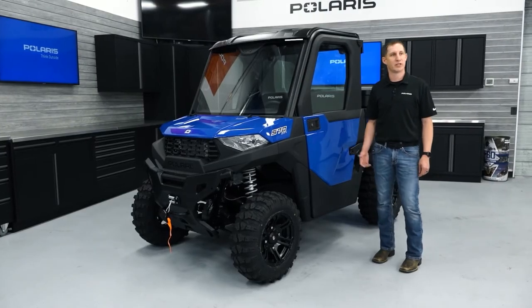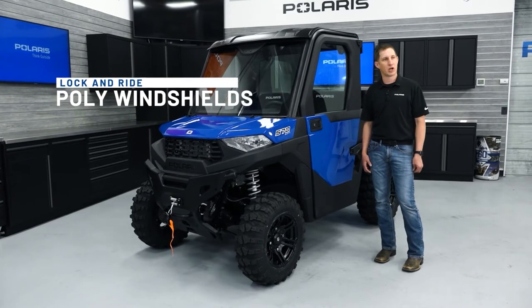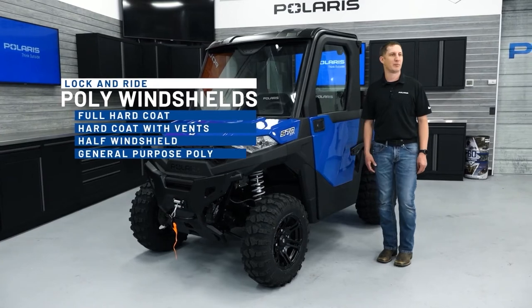Looking at windshields, we continue to offer our popular lock and ride poly windshields with a full hard coat option, hard coat with vents, a half windshield, as well as general purpose poly.